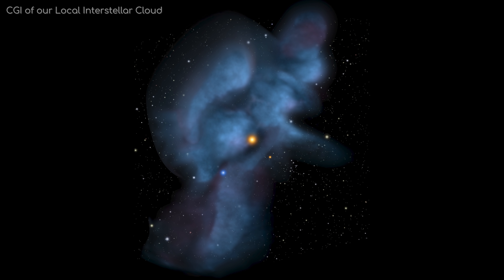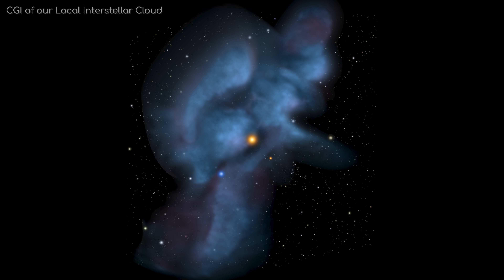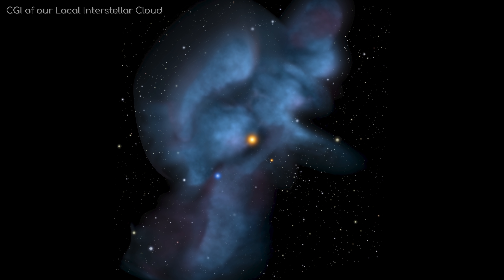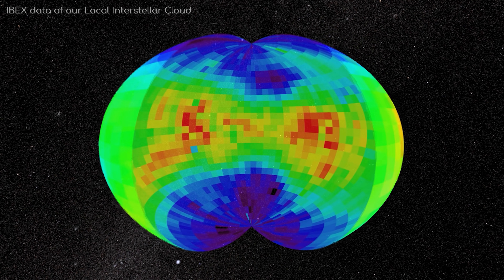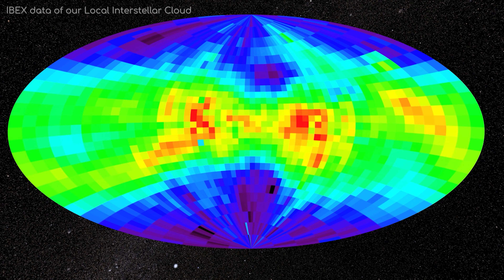Unsurprisingly, this extreme sparsity of particles means our Local Interstellar Cloud is not very bright. In fact, it is very hard to see at all, even with the most powerful scientific instruments. That's because it really is on the boundary of what you might call a nebula, although we are starting to find out that, like the spectacular images of nebulae we already know, it too has a structure.